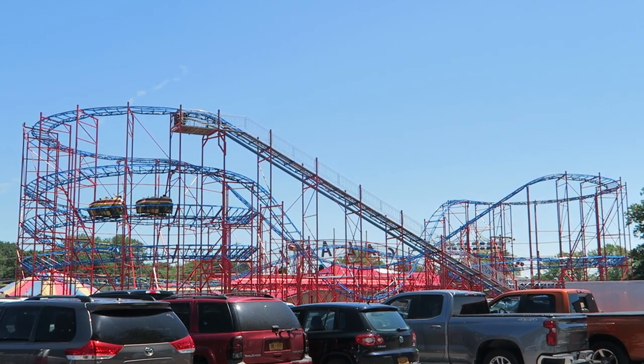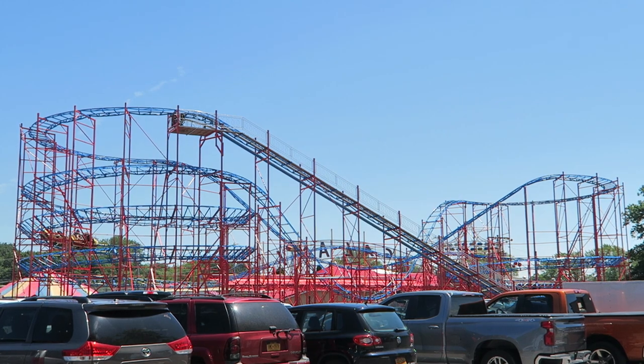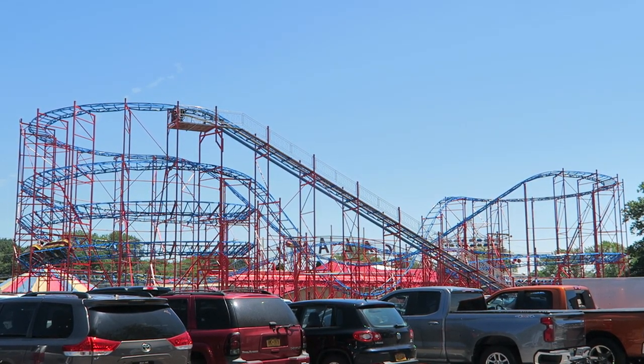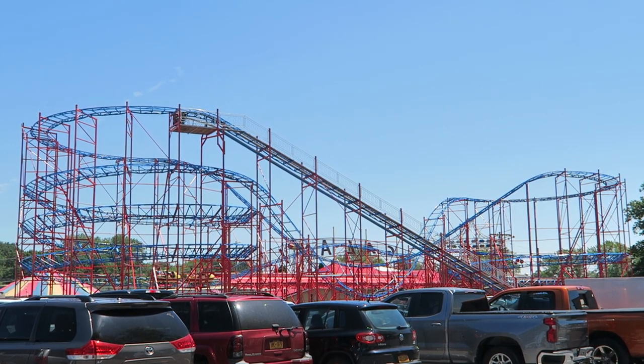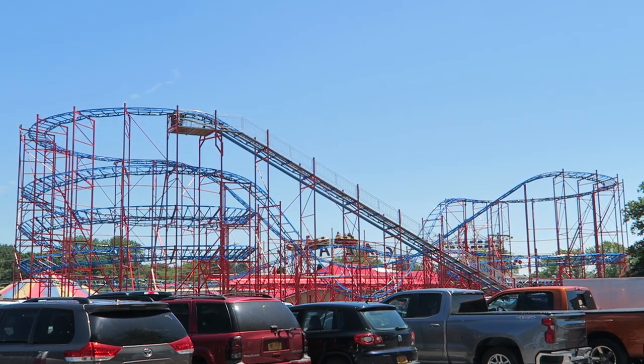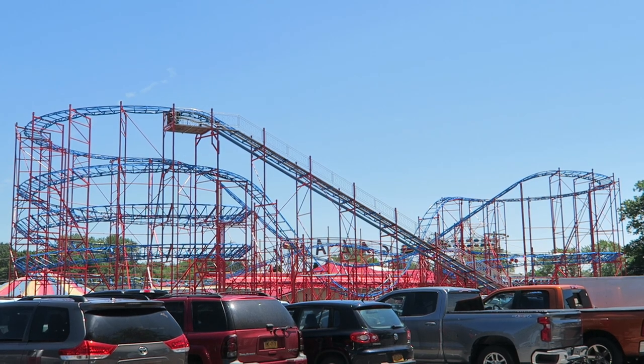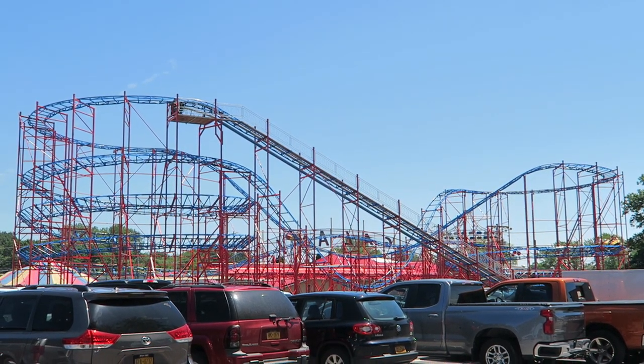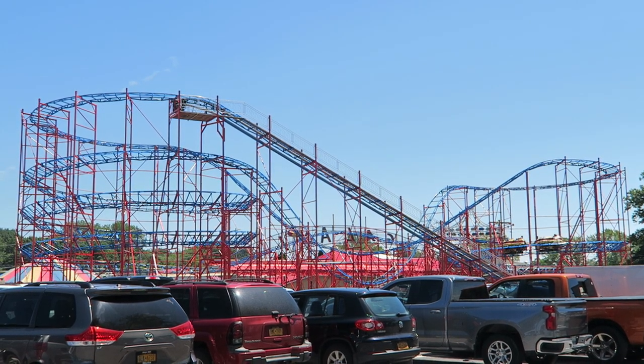So those are my thoughts on Sylvan Beach's Galaxy Coaster. What are your thoughts on this model as a whole or this particular installation? Let me know down in the comments. If you enjoyed this review, I'd appreciate it if you gave this video a like and considered subscribing, because there'll be a lot more rollercoaster and amusement park videos here at Canopy Coaster.